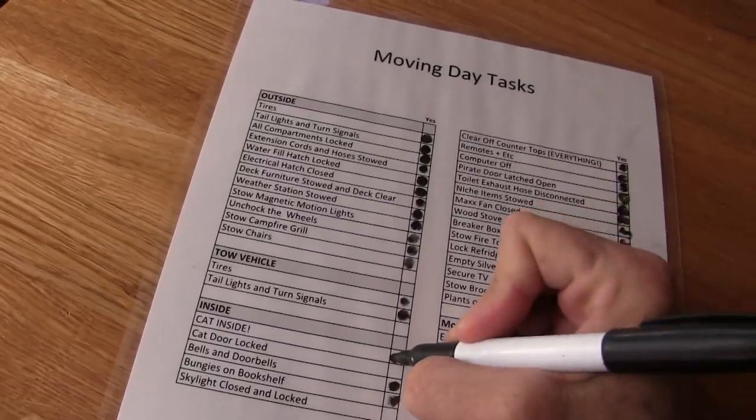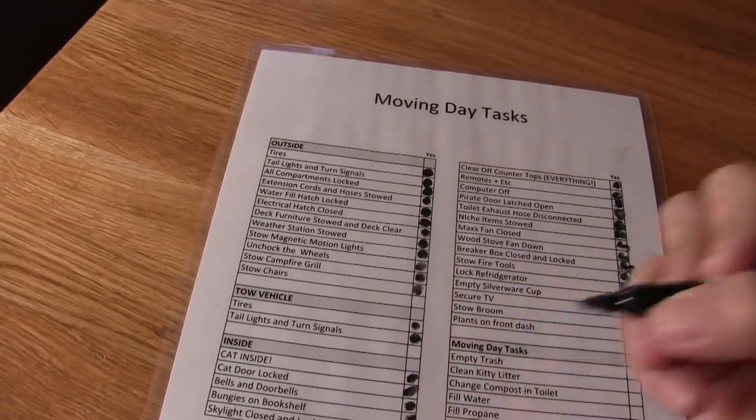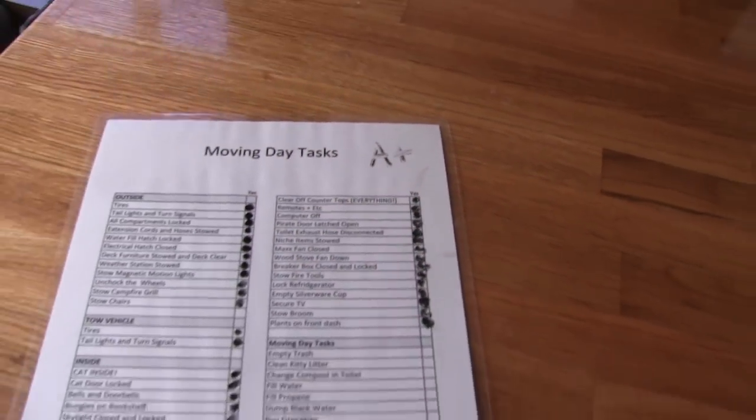Cat inside, cat door locked, and skylight closed and locked. We've completed our list and we get an A+. The part you can't see on camera is how long this actually takes and how impatient Mike gets. But yay — we're good now. The buzzer's off, we can go. We're free.